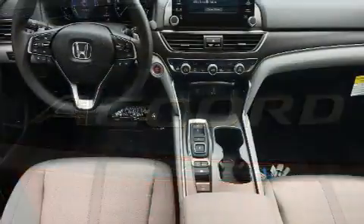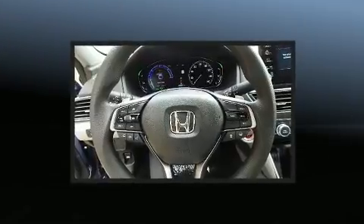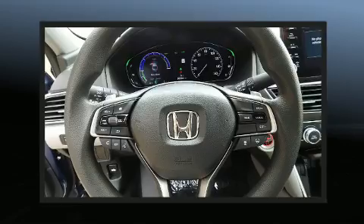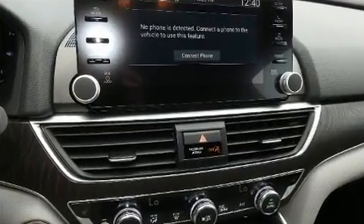It includes heated seats, variably intermittent wipers, front dual-zone air conditioning, power moonroof, power door mirrors and heated door mirrors, lane departure warning, and cruise control.